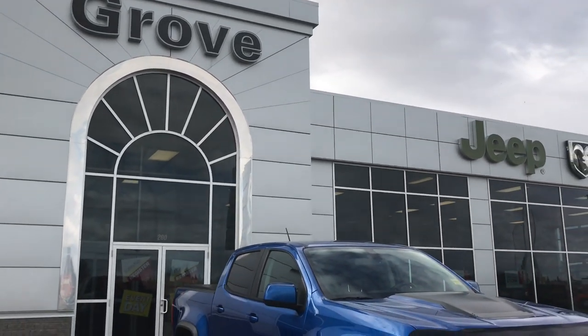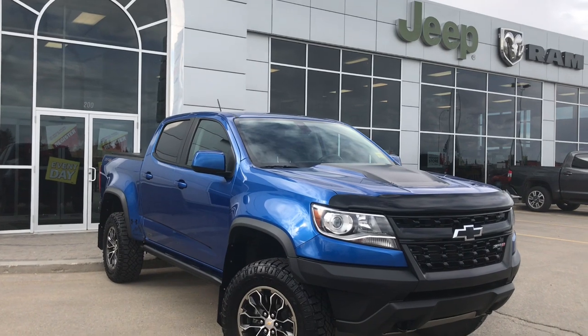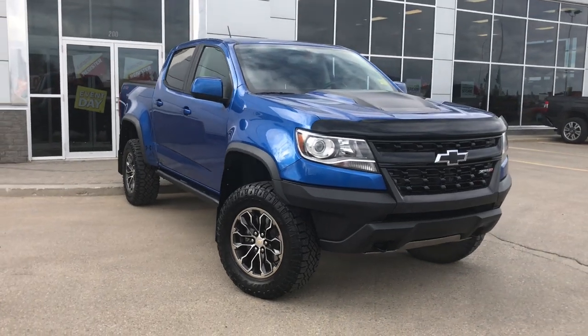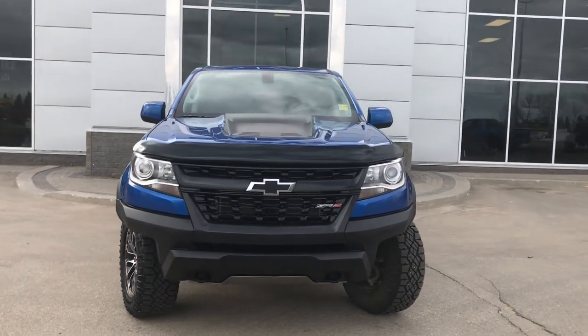Hello and welcome to Girl of Dodge. My name is Jasmine and today we're going to be looking at this gorgeous 2018 Chevy Colorado ZR2 4WD in blue. Under the hood she has a 3.6 V6 engine pushing out 308 horsepower.